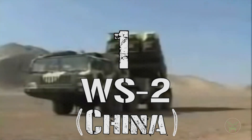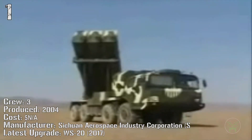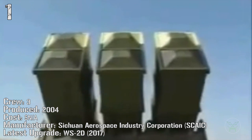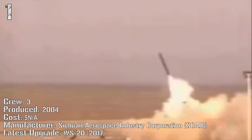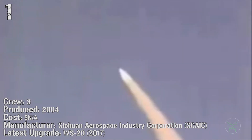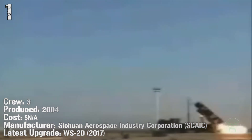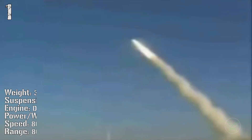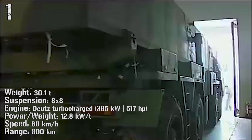Finally at number 1, the WS-2 from China, again. It has been produced from 2004 but the latest version, the WS-2D, was made in 2017 — just one year ago. The weight of this machine is 30 tons, powered by a 385 kilowatt engine, and it can reach a speed of 80 kilometers per hour for a range of 800 kilometers.